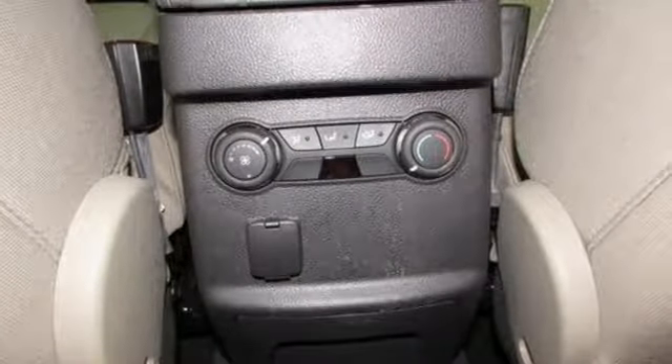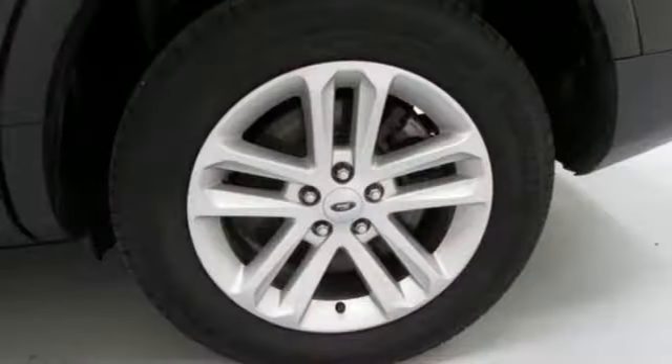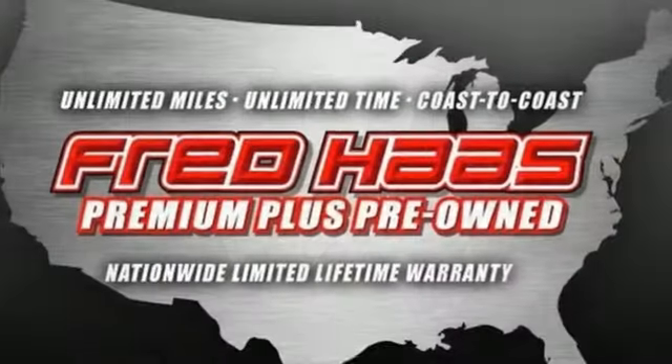Plus, you can pack in more fun with a third-row split bench seat and ample cargo room. LED tail lamps, dual chrome exhaust tips and privacy glass add to its stylish exterior. Hit the road in this well-equipped Explorer.